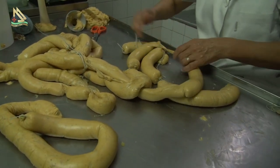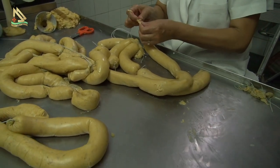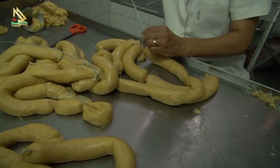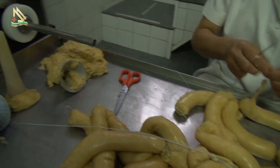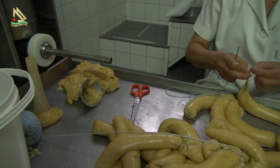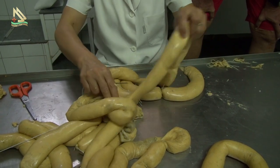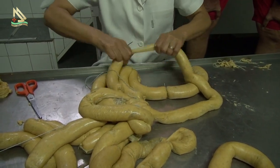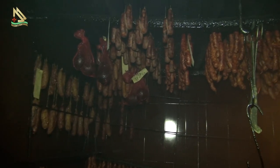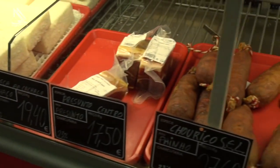A gordura é separada das outras carnes, e faz-se uma massa com todos os ingredientes. Depois pega-se na tripa e enche-se na máquina, amarra-se — e já está pronta. Depois vai para o fumeiro durante oito a dez dias a secar, para depois poder sair para venda.